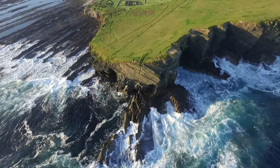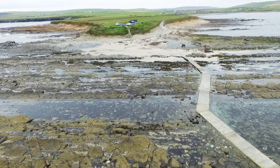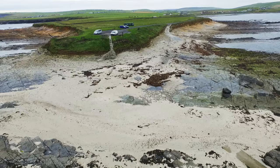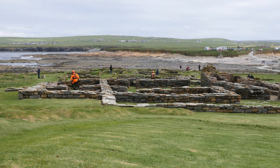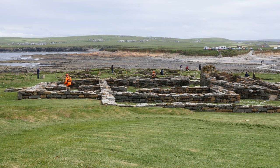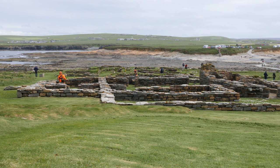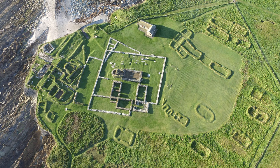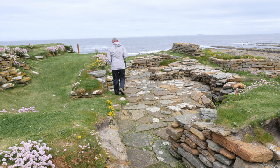The land on the Brough of Birsay is too small to support the Viking community on its own. There is archaeological evidence of a home farm and buildings on the mainland opposite the island, likely to have provided provisions for the settlement. Bones found by archaeologists suggest animals would have been raised, slaughtered and butchered on the mainland and the joints brought across to the Brough of Birsay community. Apart from domestic houses, several longhouses, barns, a blacksmith's workshop and possibly a sauna have been identified by archaeologists.